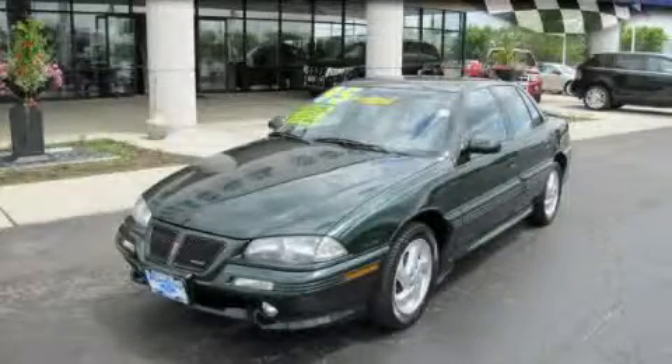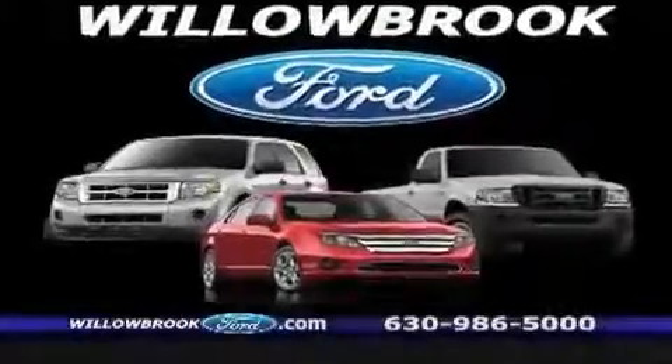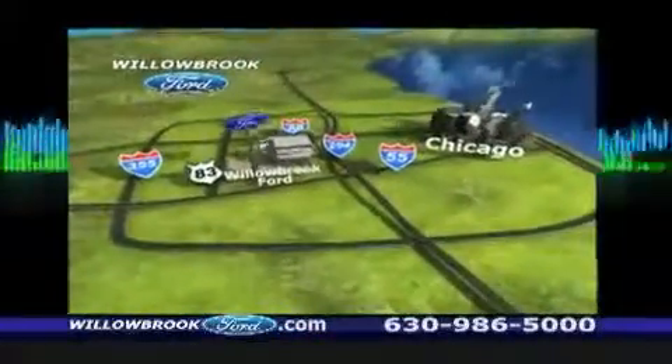This vehicle won't last long at this price. Call and arrange a test drive now. Willow Road Ford has got your keys — north of 55, Route 83.